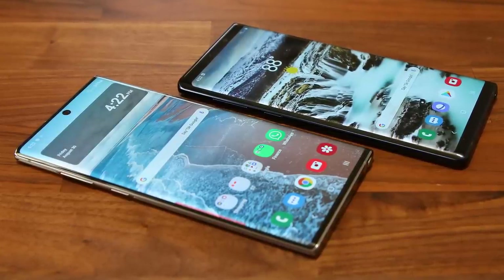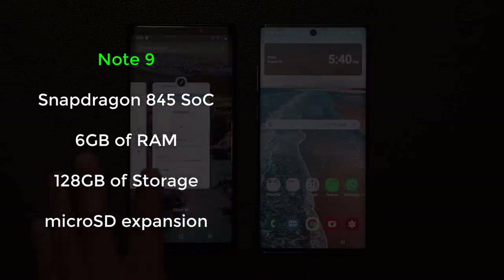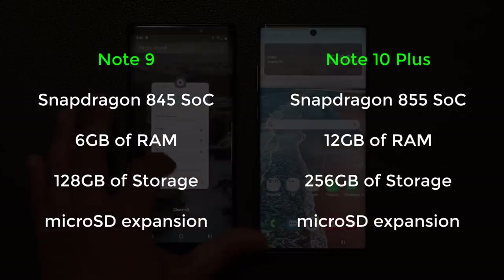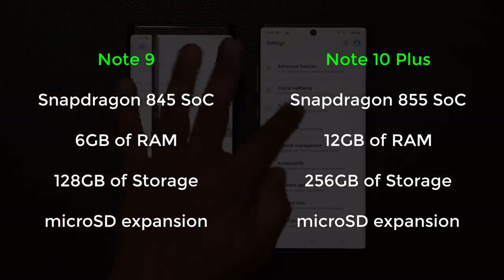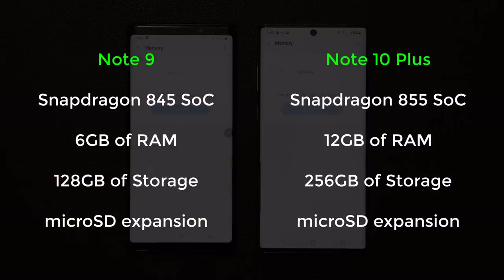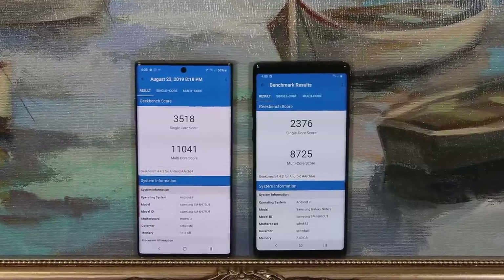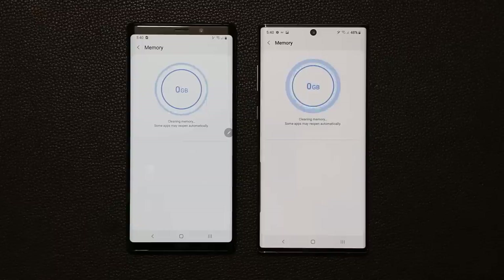The Galaxy Note 9 sports a Snapdragon 845 processor with 6GB of RAM on the 128GB model or 8GB of RAM on the 512GB model. The Note 10 has a Snapdragon 855 processor and offers a massive 12GB of RAM standard, along with a higher 256GB base storage model. Both smartphones offer microSD expansion for additional storage. The Note 10 also uses faster UFS 3.0 storage for improved performance. The Note 10 clearly has an upgrade here — more RAM on the base model and a newer, faster processor — and benchmarks favor it. However, real-world everyday performance on both smartphones is rock solid, whether you are gaming, browsing, or watching videos.